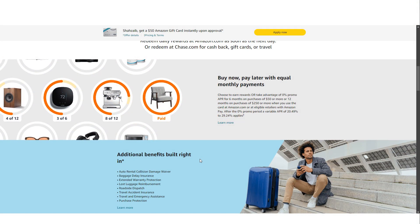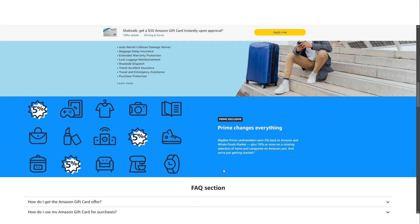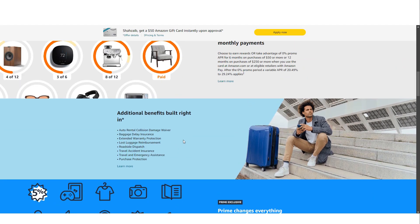Another advantage of the Amazon Prime Visa Credit Card is the robust travel and purchase protections it offers. Despite being a retail-focused card, it includes benefits typically found on higher-tier credit cards. For travelers, the card provides auto rental collision damage waiver, roadside dispatch, travel accident insurance up to $500,000, and lost luggage reimbursement up to $3,000 per passenger. If your baggage is delayed, you can be reimbursed up to $100 per day for up to three days. On the purchase protection side, the card covers new purchases against damage or theft for 120 days, with a limit of $500 per claim and $50,000 per account.